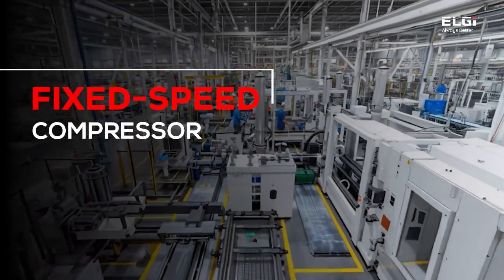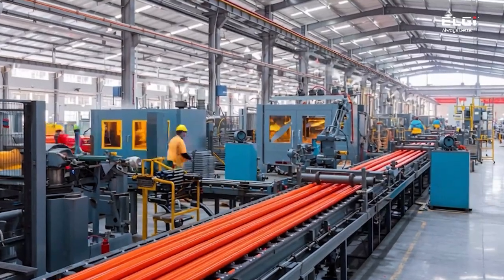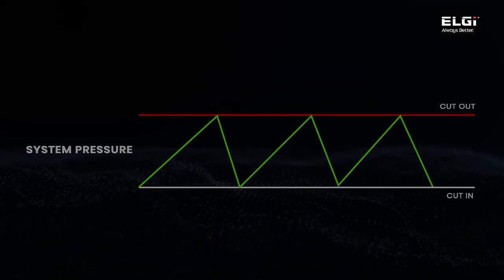For a long time, we have relied on a fixed-speed compressor, which has always provided reliable performance. However, due to the dynamic nature of our production cycles and variation in processing sequences, our compressed air demand fluctuates frequently. As a result, the compressor often operates in cycling with excessive cut-ins and cut-outs.